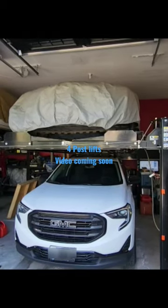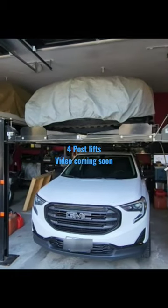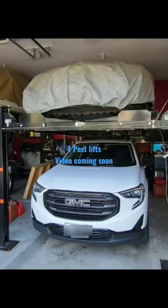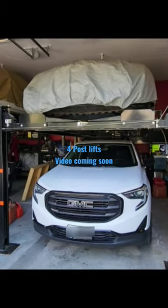Hey everyone, welcome back to the channel. Have you thought about how you should store your cars? Are you a bit of a car buff like myself — you have the space, but you're debating how to most effectively use it in your garage?